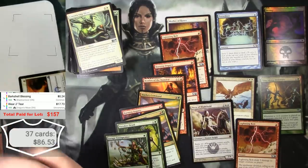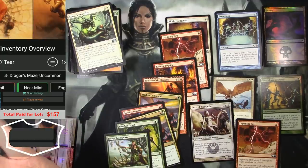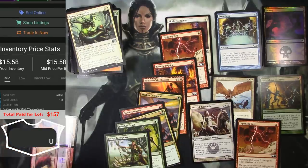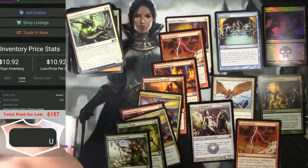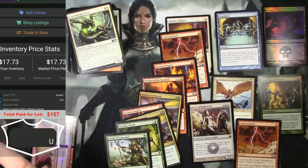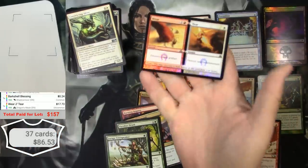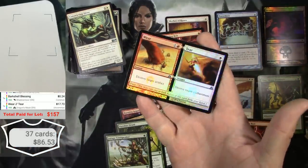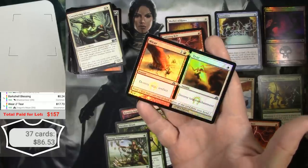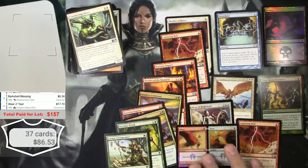Foil version — wow, $17.73. I feel like that might be a little off. Let's see: the mid on a foil is $15.58, the low is $10.92, trade-in is $9.71. So we're going to go with the market value of $17.73. So far that's our big winner — that's the kind of card you probably wouldn't have expected to be that much. I sure didn't. We'll throw that there.